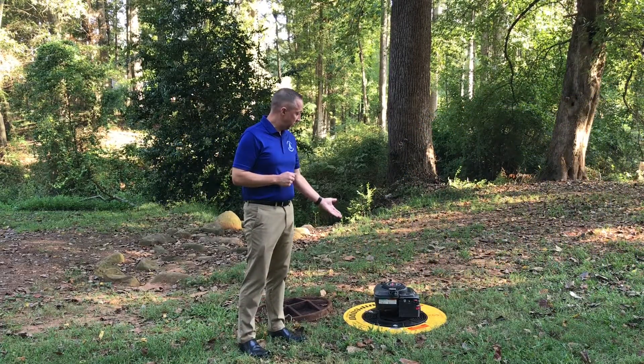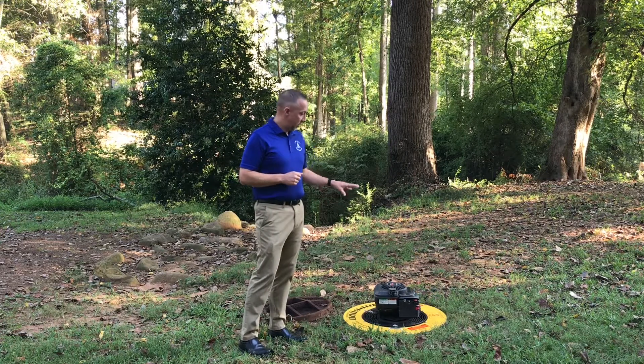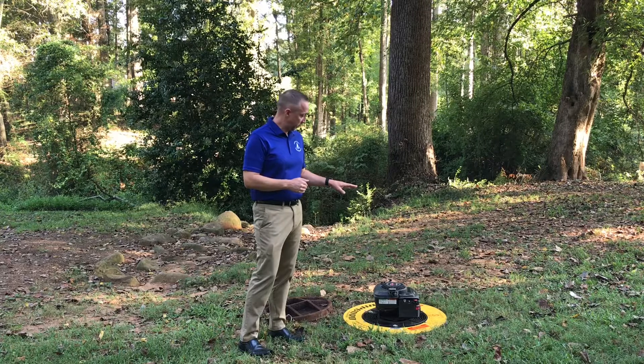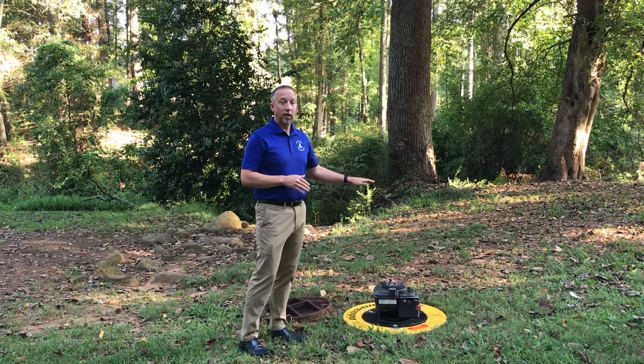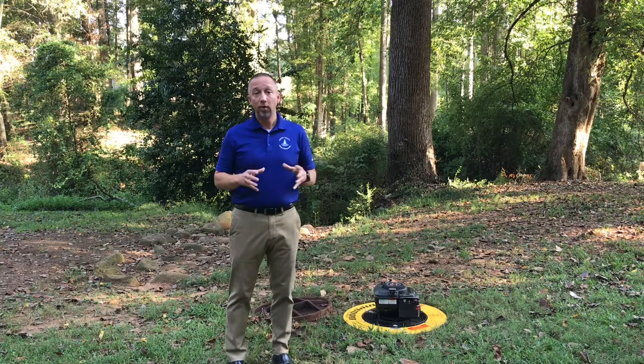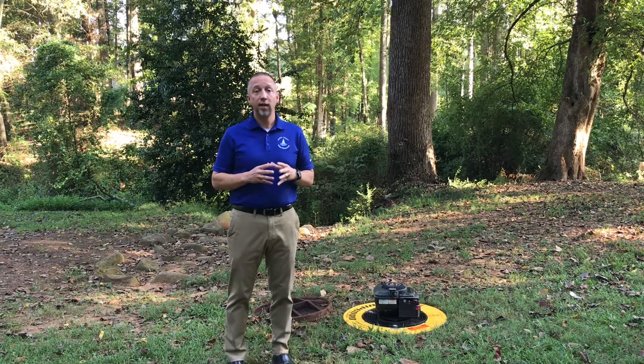The way that it works is the blower has a fan. We will actually inject smoke into the sewer system. The fan will then blow the smoke through our sewer system, and any cracks, pipes, or any broken places, loose joints or anything like that, the smoke would come out.